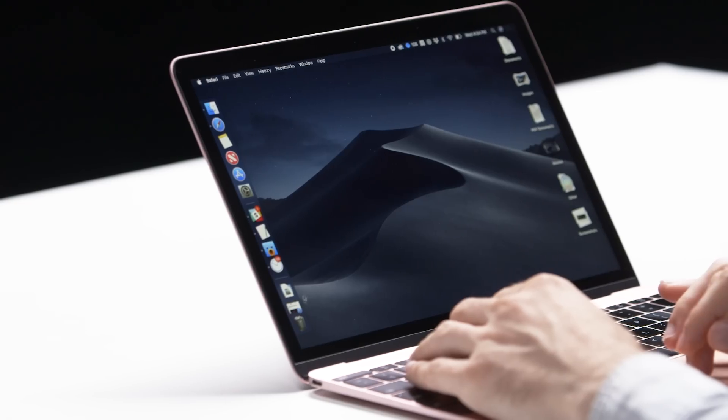Hey, this is Jake with The Verge. We're here with macOS Mojave. This is the new version of macOS. It's going to be available this fall, but if you're interested, it just came out in public beta, and so you can try it out if you want. We're going to take a look at some of the big features and some of our favorites.